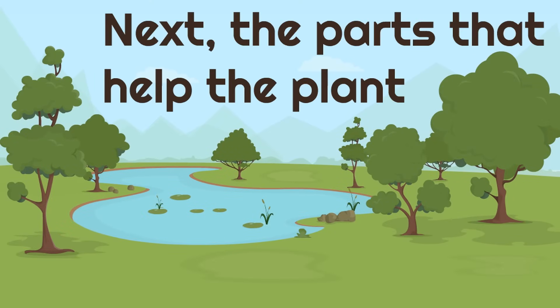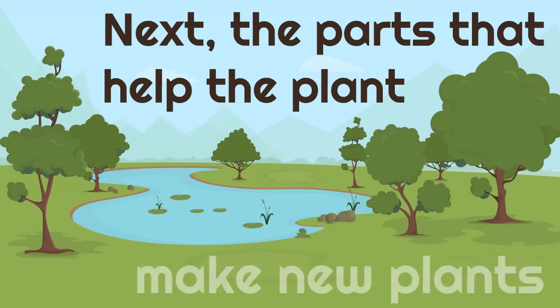Next, the parts that help the plant make new plants.